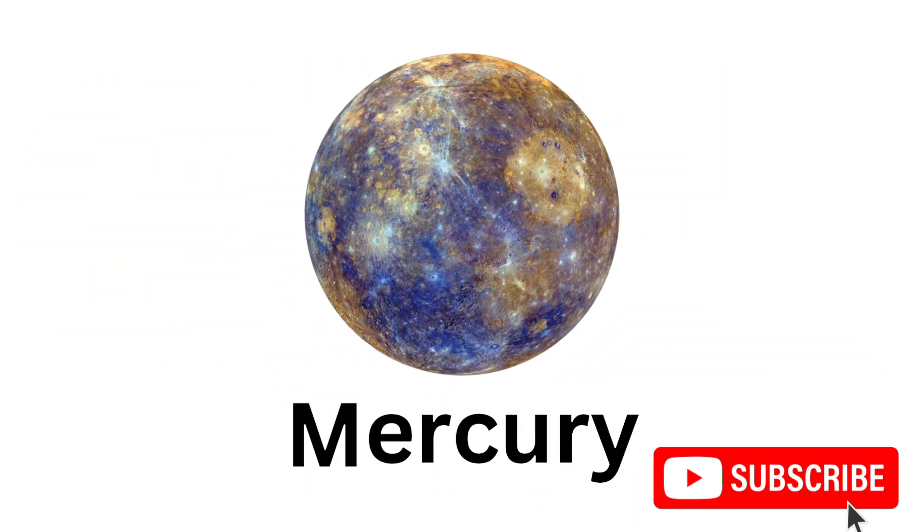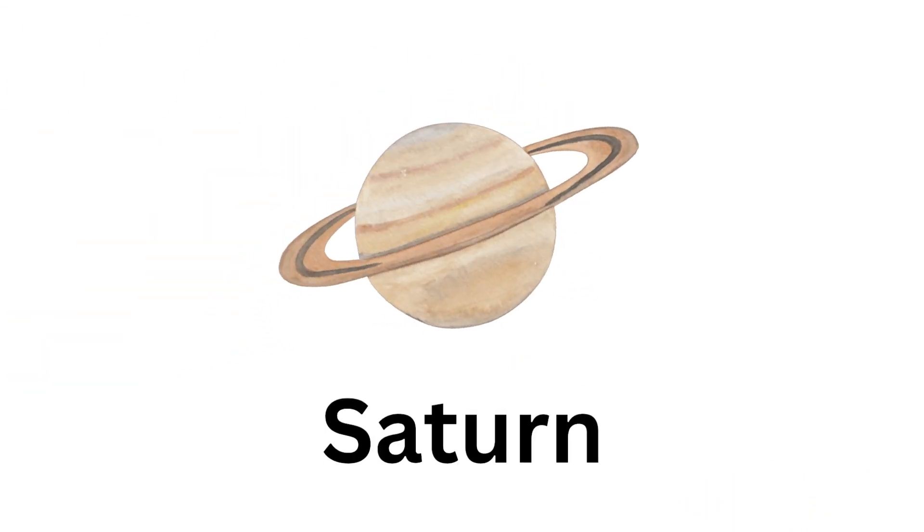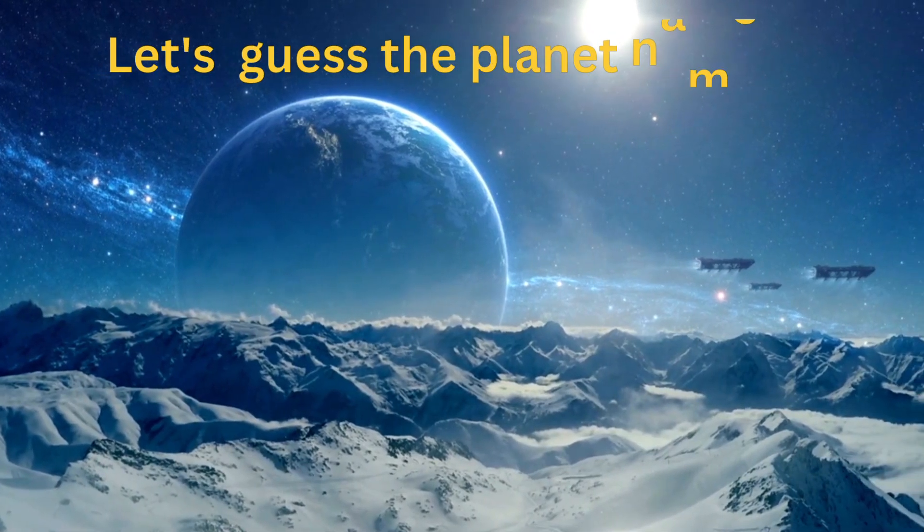Mercury, Saturn, Jupiter, Uranus. Let's guess the planet names.